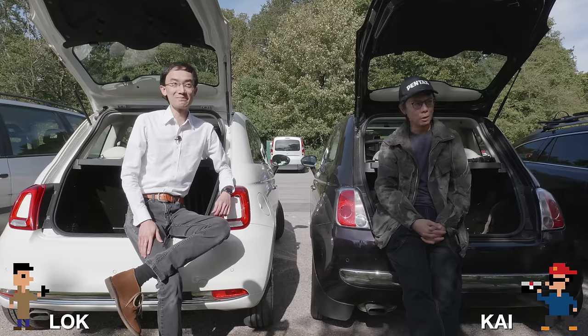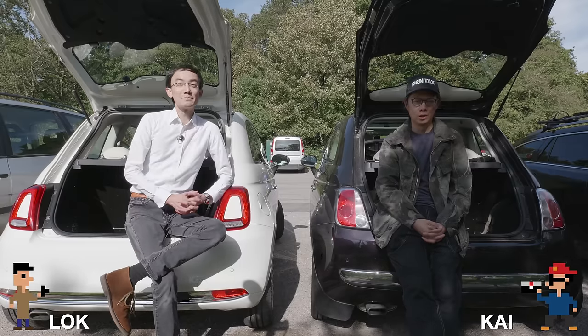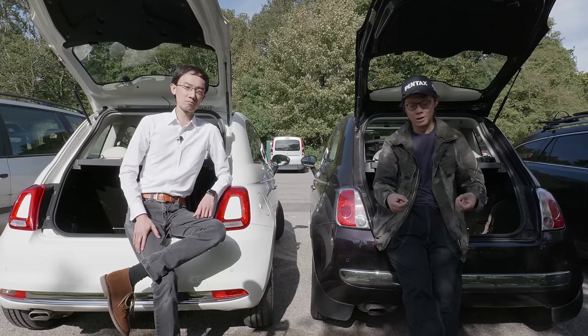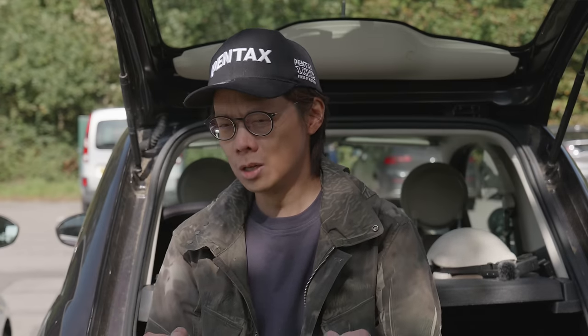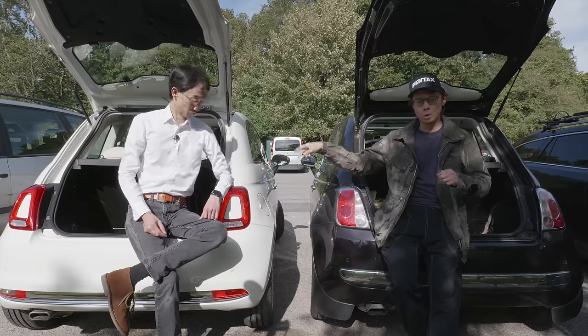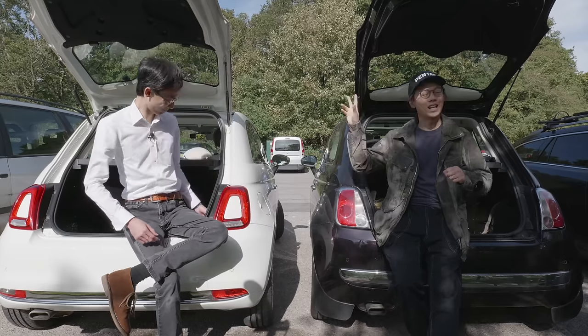When you think about a lot of the camera gear content that you see online, it's always about the most exciting brand. You don't see too much about the little brands, which is what this is all about — little things that you probably don't know about. How we're doing it is that Locke has got a whole load of stuff that he's gonna show.